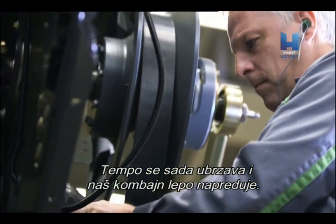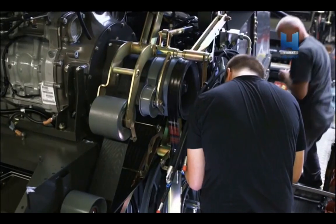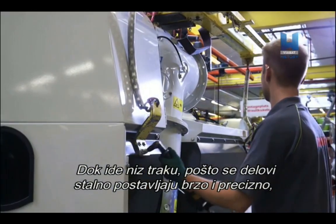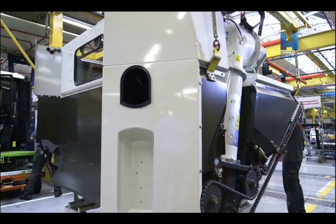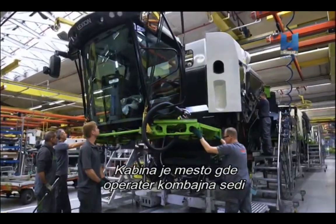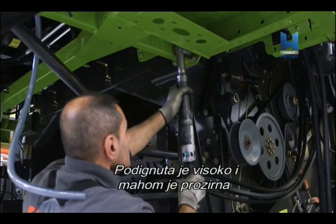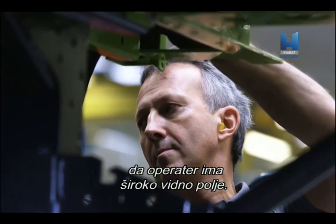The pace is picking up now, and our Combine harvester is coming together nicely. As it moves down the line with parts constantly being fitted with great speed and precision, the grain tank is fitted to the machine, as well as the cab. The cab is where the Combine harvester operator will sit and has access to all of the Combine's functions. It is raised in a high position and is mainly transparent, to give the operator a wide field of view.